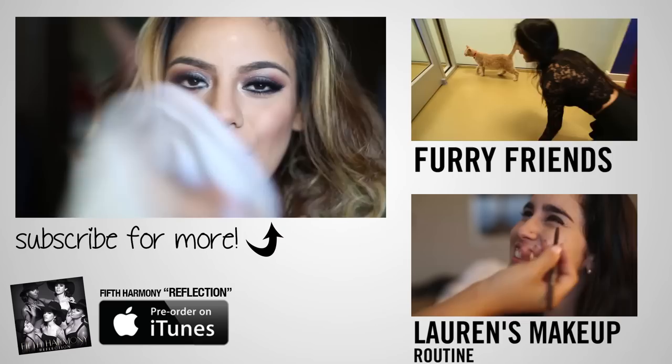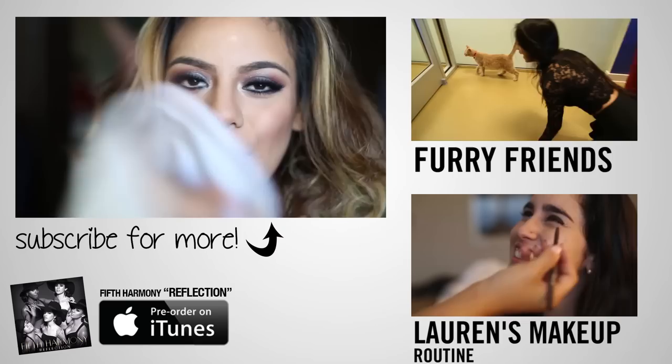Hope you guys liked this makeover takeover. Subscribe to us on Mistyv's TV for more episodes. Love ya!